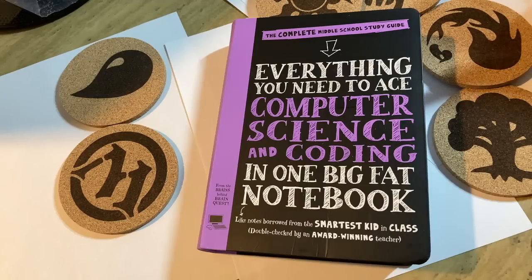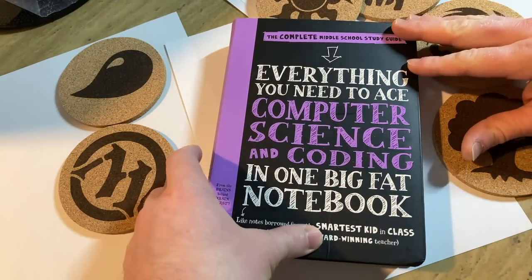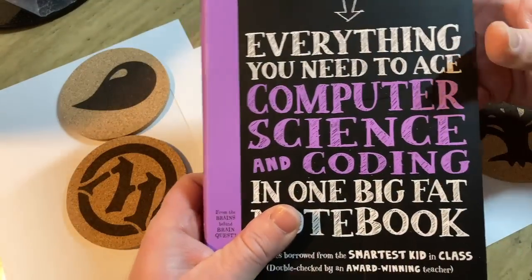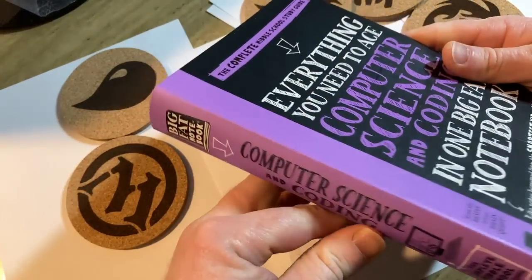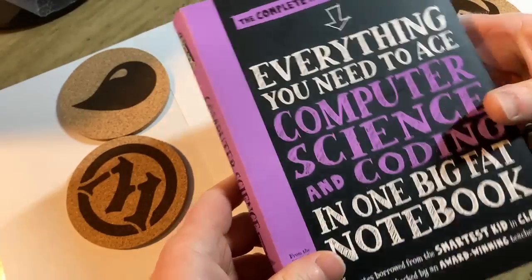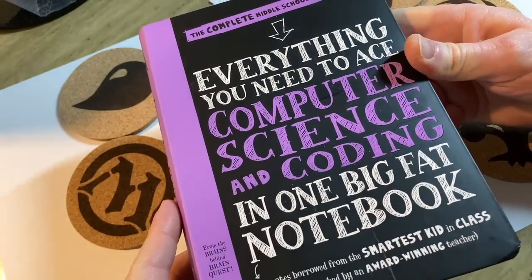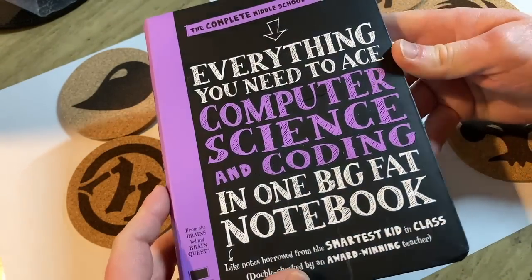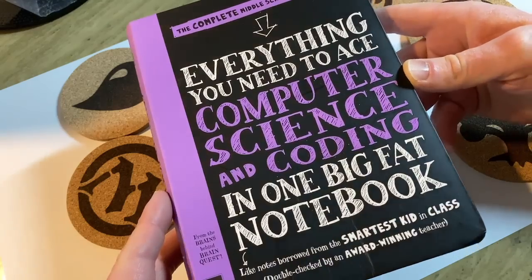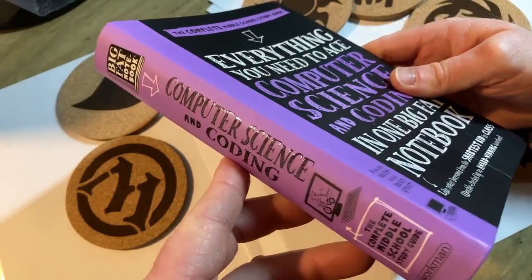I bought this book because I wanted to get an introductory book on computer science, and it's an awesome book. But there's something about this book that I didn't realize until after I bought it — it says 'the complete middle school study guide.' I guess people learn this in middle school now, but I feel like this book has a lot of knowledge and is perfect for anyone who wants to learn the very basics of computer science.